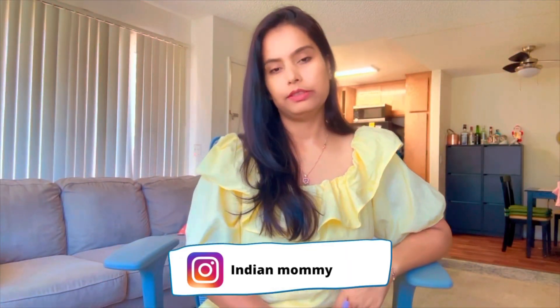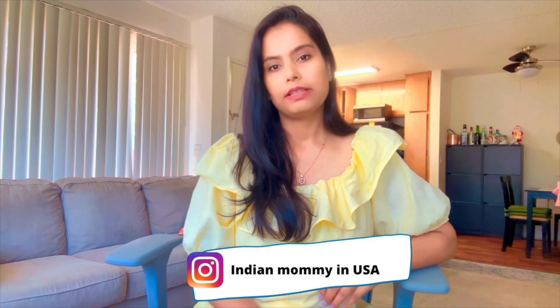Hi guys, welcome back to the channel, Indian Mommy in USA. I'm going to share with you a very cute earring which is in a butterfly pattern, and it has been sent to me from Be Love Jewelry. On their website there are very good jewelry designs like earrings, rings, bracelets, and pendants, and they have both men's and women's jewelry. If you want to check out a good earring, you can go check out the link in the description box.